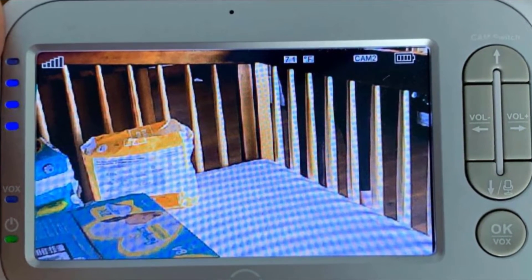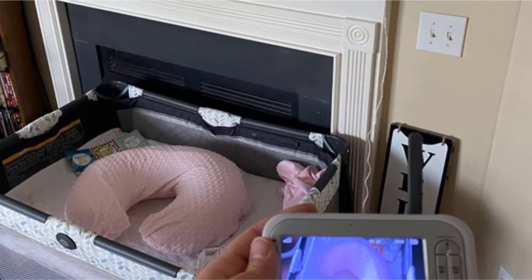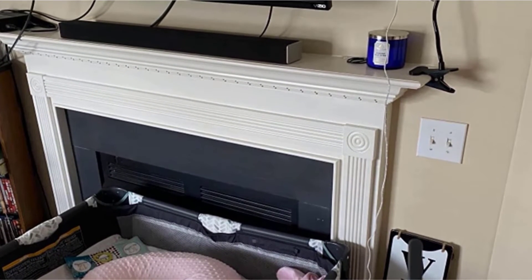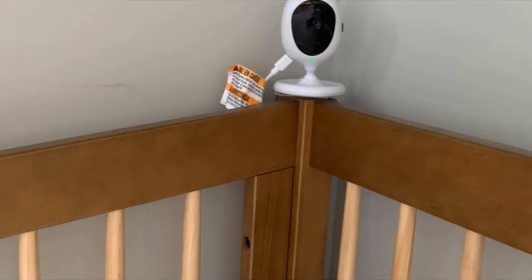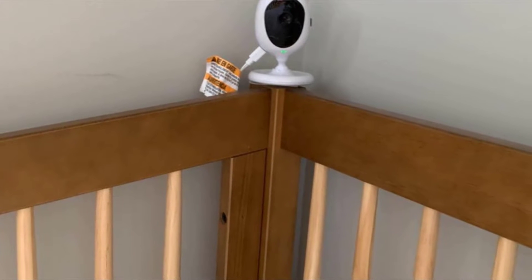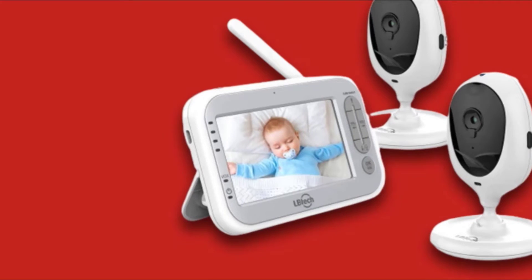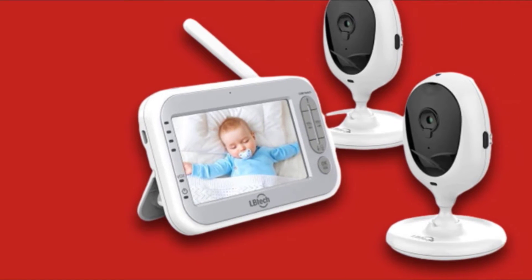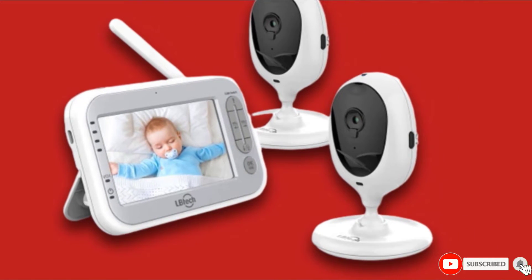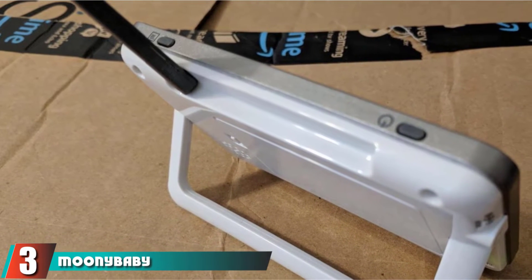The 2X digital zoom provides clear images, and a long transmission range of up to 1,000 feet lets you access the monitor even when you are sitting on the porch or backyard. Its built-in infrared night vision allows you to monitor your child's movements even in low-lit rooms. The camera can be manually rotated 360 degrees. It has a large monitor which supports four cameras, and a power-saving VOX mode reduces battery consumption by up to 50%.